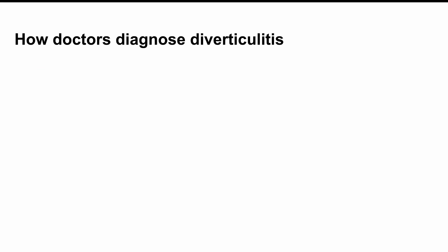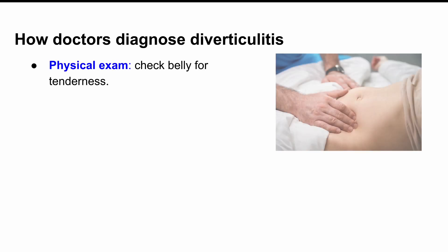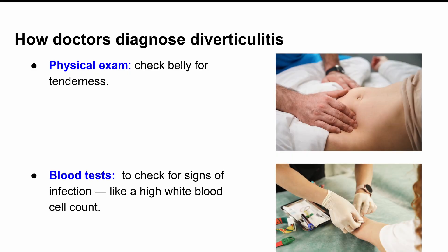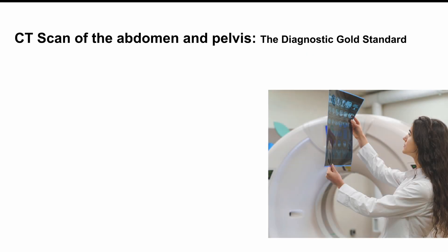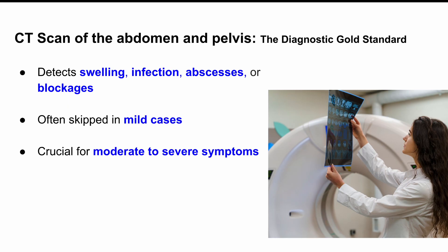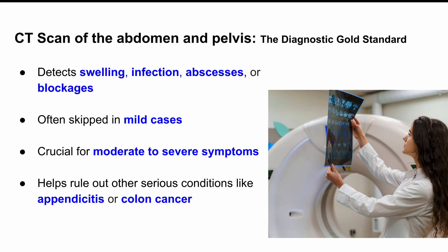So how do doctors figure out if you've got diverticulitis? Usually it starts with a physical exam — a doctor might press on your belly to check for tenderness. Then they'll run some blood tests, mostly to check for signs of infection like a high white blood cell count. But the real game changer is a CT scan of your belly and pelvis — that's the gold standard. It helps doctors see if there's swelling, infection, or complications like abscesses or blockages. In mild cases they might skip the imaging, but if your symptoms are moderate to severe, that scan can be a lifesaver in ruling out other conditions like appendicitis or even colon cancer.